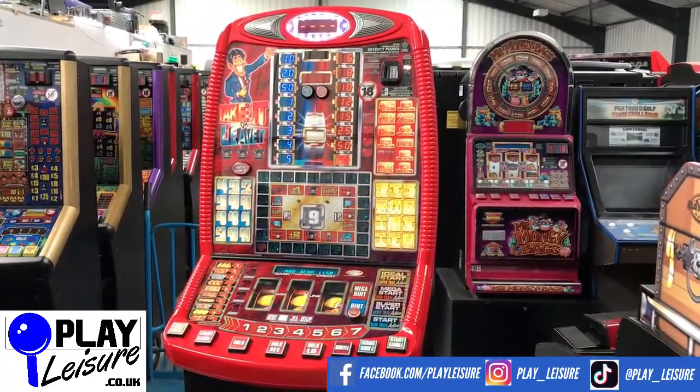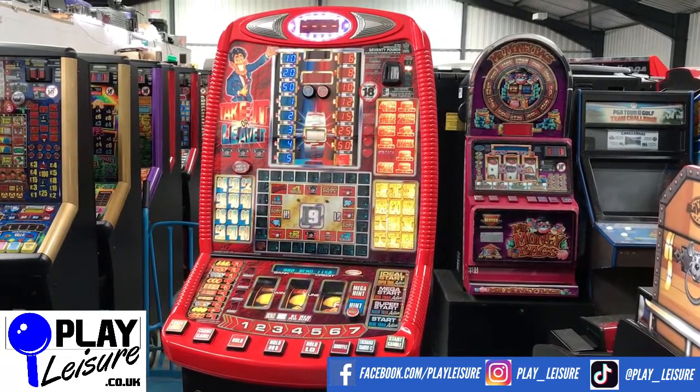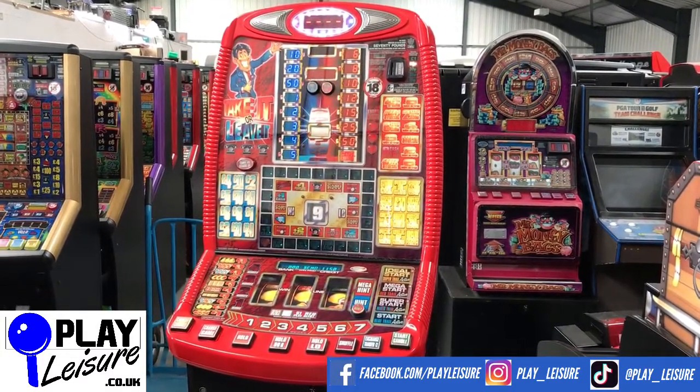Hello Fruit Machine fans and welcome to the Co-Ledger Warehouse in Exeter, Devon, for another new arrivals video. Today we have 'Take It or Leave It.' This fruit machine has been through its refurbishment and is now ready to find a new home.